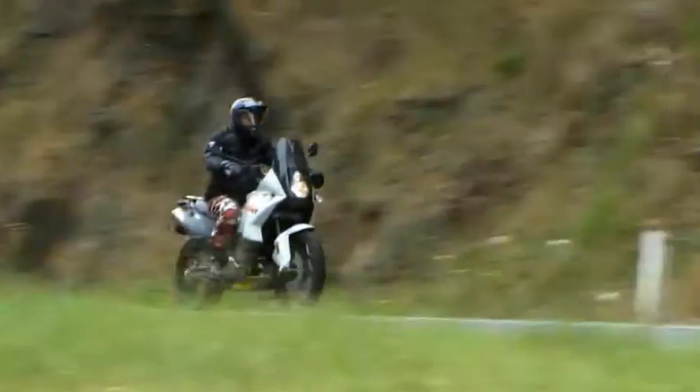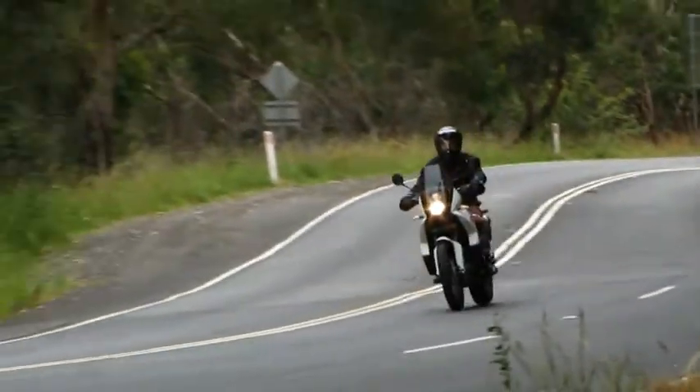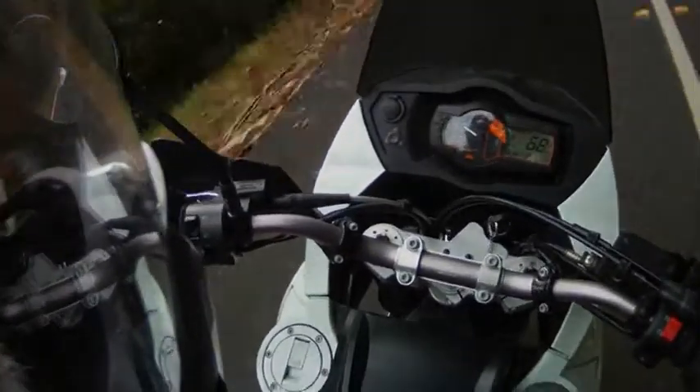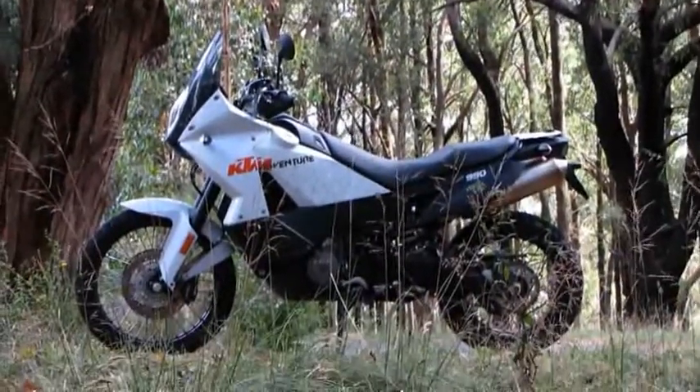Rear spring preload is easily adjusted. The brakes are all good Brembo stuff — a pair of big 300 millimeter discs at the front. This particular model has ABS fitted as standard. The whole package costs just under $22,000 plus on-road costs.